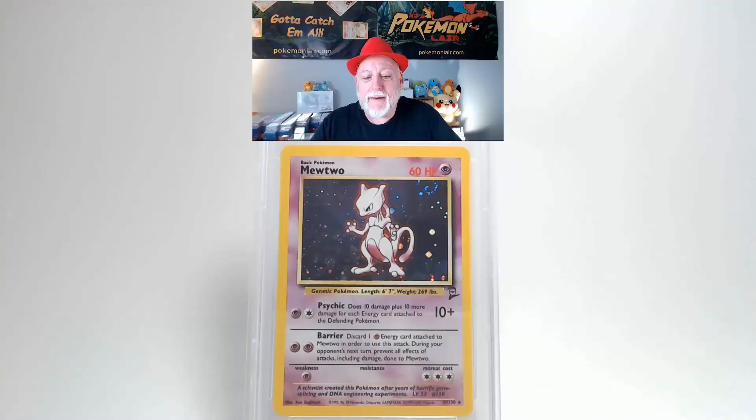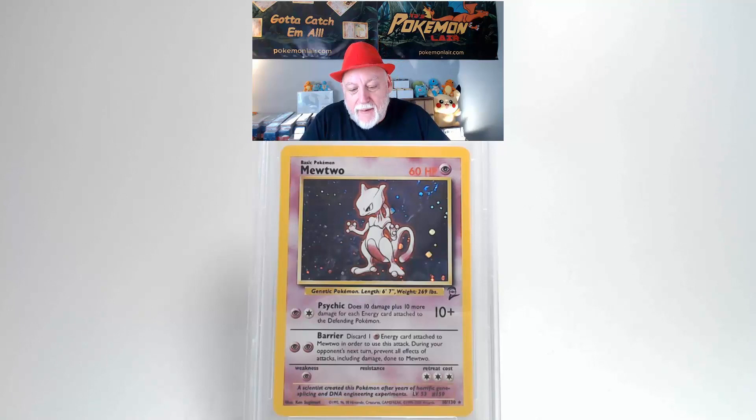We are looking at a 2000 Pokémon Game Boy — Base 2 — Mewtwo Holo, the number 10 card. Looking at the front, the surface is free of creases or bends. The holographics are free of scratches. Centering from top to bottom is slightly towards the bottom, and from left to right it's close to tolerance but might be slightly towards the right. Corners and edges look free of any damage.